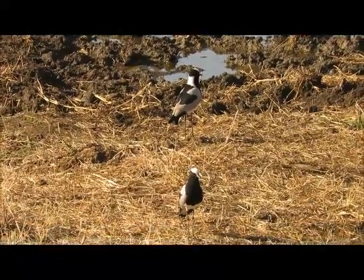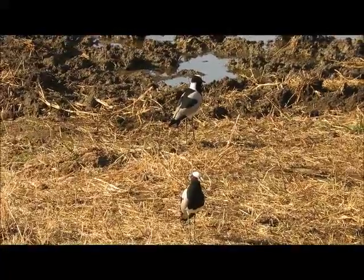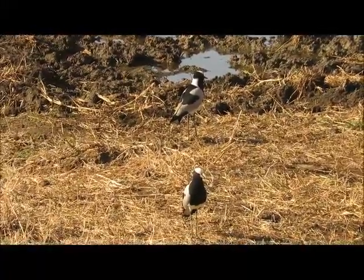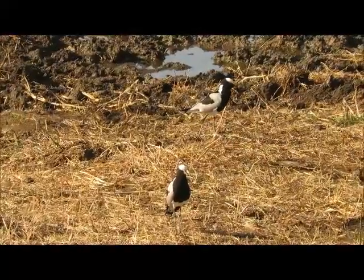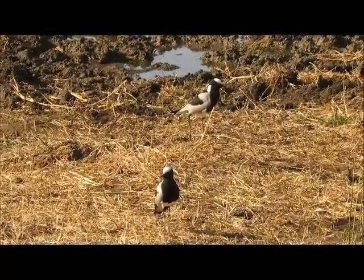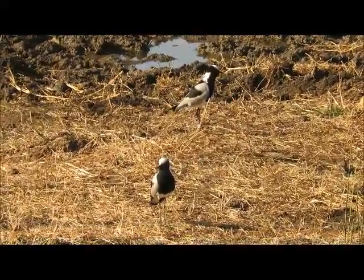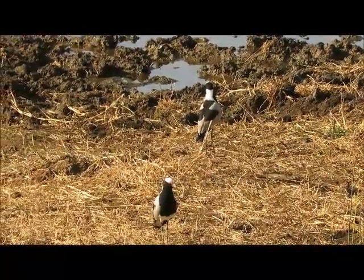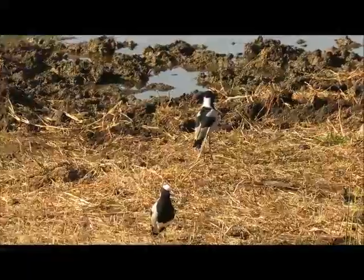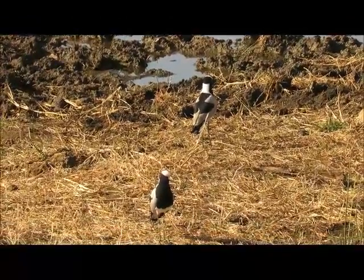Here we have blacksmith lapwings. They're also here at the dam alongside the storks. These are very common — pretty much any water source you'll come across, you'll find some blacksmith lapwings, normally in a pair like this. They're actually becoming one of the most common birds in South Africa, very widespread, and wherever you find water you'll generally find them.